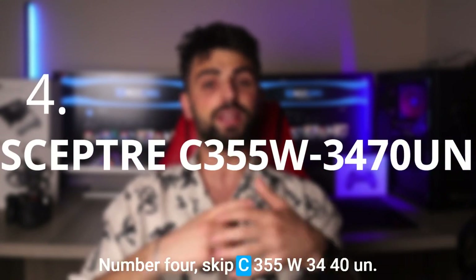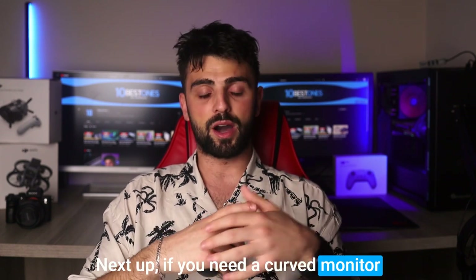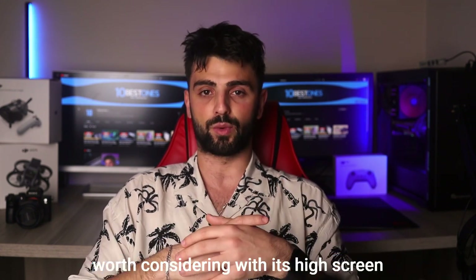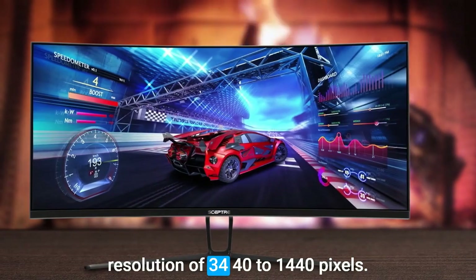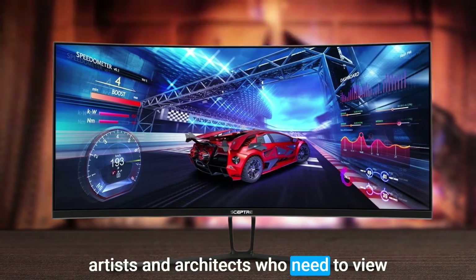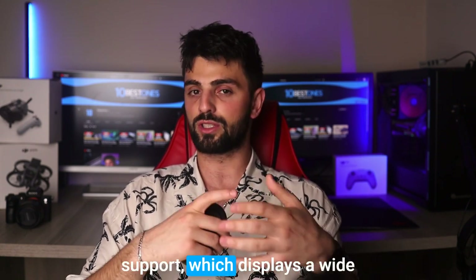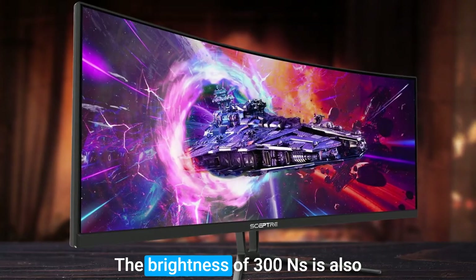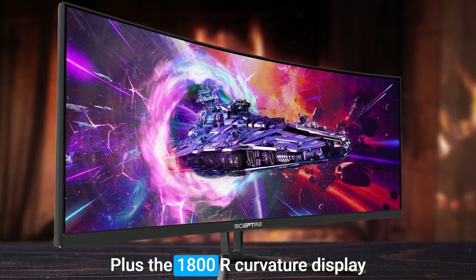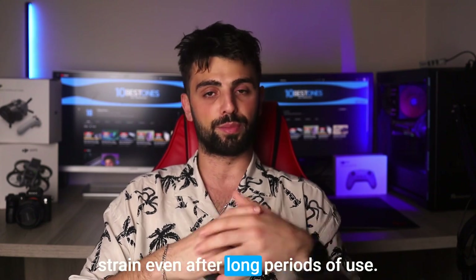Number 4: Skeptor C355W 3440UN. If you need a curved monitor with amazing image quality, the Skeptor C355W 3440UN is definitely worth considering. With its high screen resolution of 3440x1440 pixels, this frameless monitor is perfect for artists and architects who need to view even the tiniest details in their work. One of the key features is its 99% sRGB support, which displays a wide range of colors accurately. The brightness of 300 nits is also noteworthy, providing a bright and vivid viewing experience. Plus, the 1800R curvature display mimics the natural contours of the human eye, which helps reduce eye strain even after long periods of use.